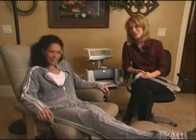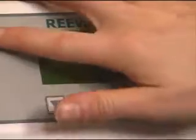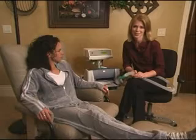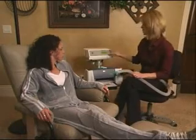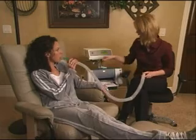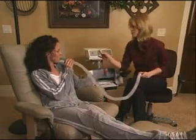We're now going to show you what happens during actual testing. Elizabeth here will be our client. Simply turn on the device and wait while it calibrates — this usually takes two to three minutes. Once the display reads calibration complete, we're ready to hand the mouthpiece to Elizabeth. You'll want to seal your lips around the mouthpiece, and we'll also have you use this nose clip to make sure that all of the air you breathe out will be analyzed by the REVIEW.